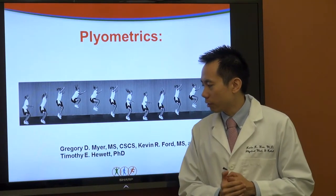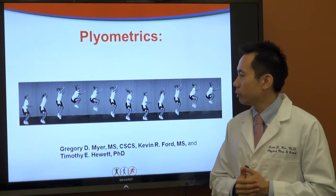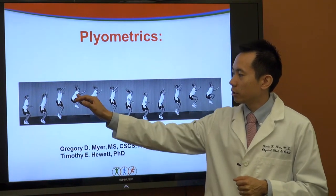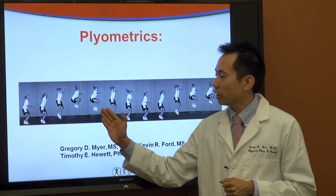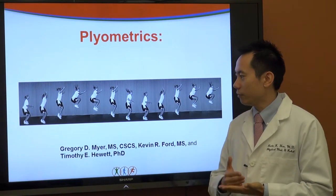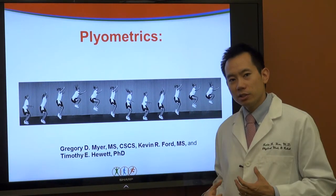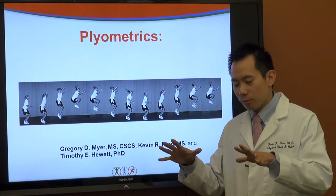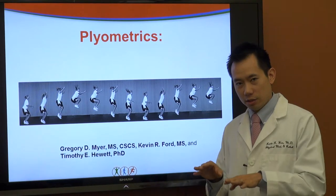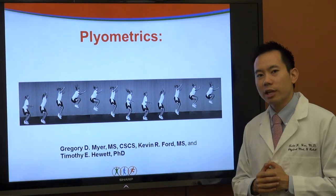Here is a slide from Greg Meyer et al. showing a test where someone performs a jump and tuck, tucking their heels in. By watching the athlete from both the side and the front, you can assess their pattern — how much knee valgus they have, how much trunk control, and how much asymmetry exists between one leg and the other. This is a good assessment tool for testing young athletes.